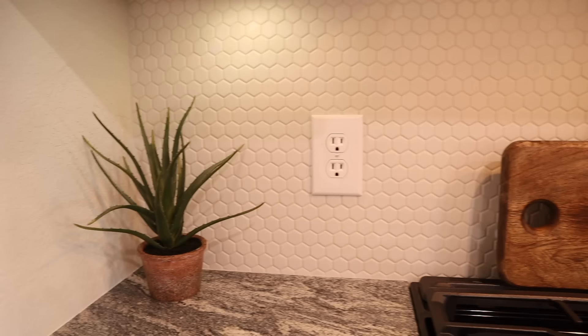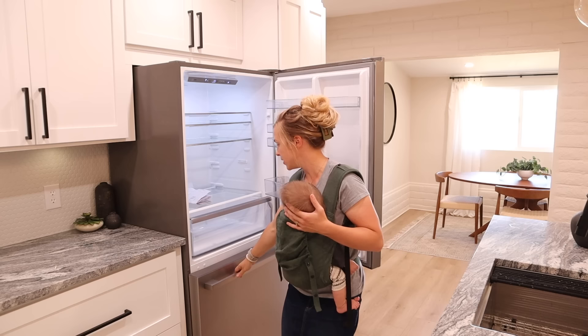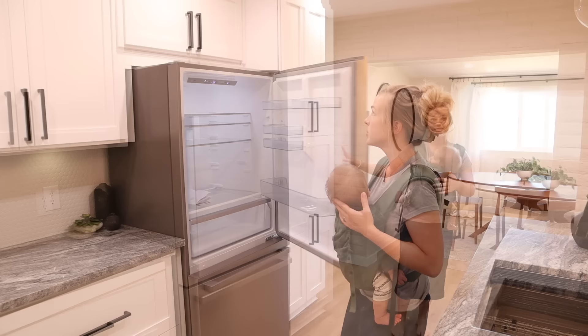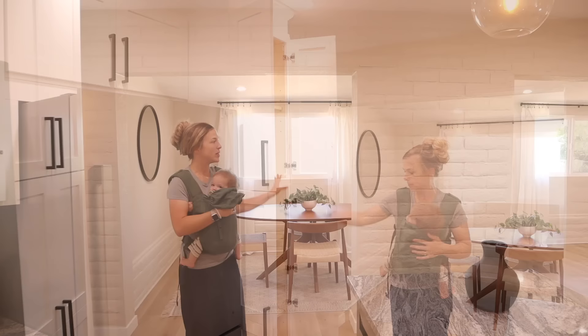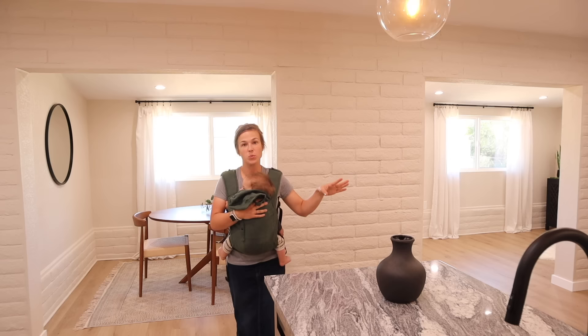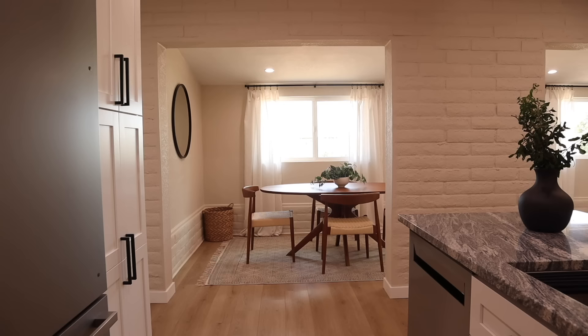This is a counter-depth fridge from Hisense - quite a bit of room considering how small it is, with plenty of storage and a pull-out freezer in the bottom. Down here on the end is the pantry cabinet with plenty of storage for food from the ceiling all the way down to the floor. We left all of this exposed brick on this wall and just painted it the same color as the other walls. This wall color is Pale Oak by Benjamin Moore. I love the unique look that this brick wall gives to the house, and in this wall you've got two different openings.